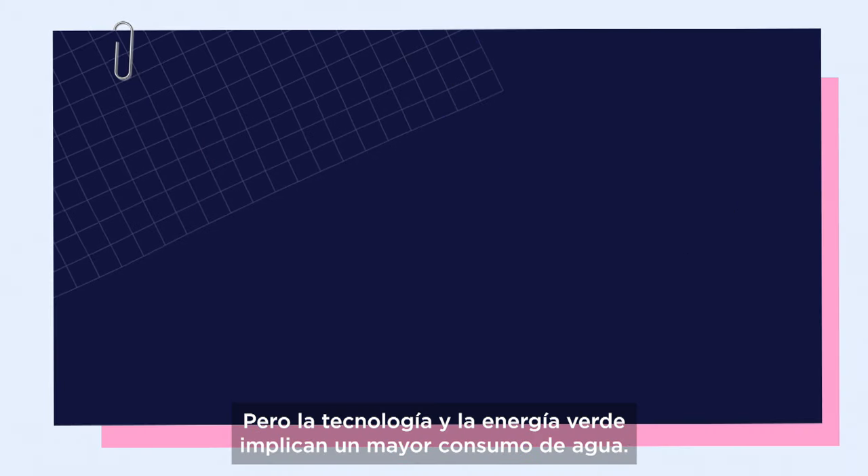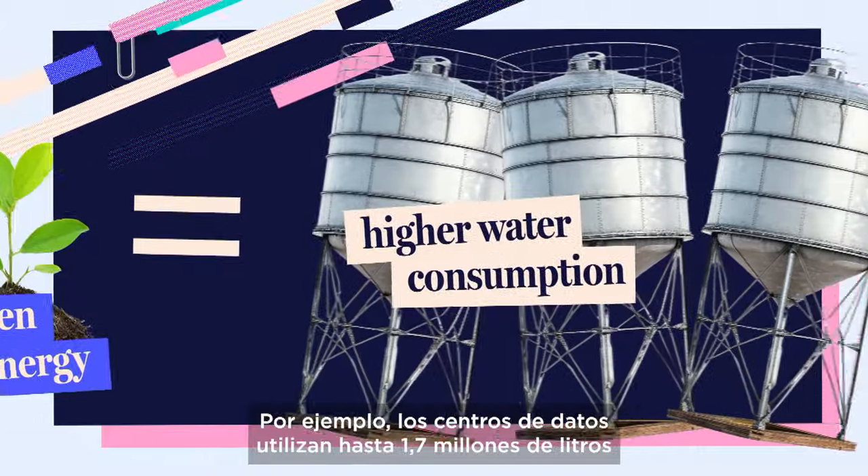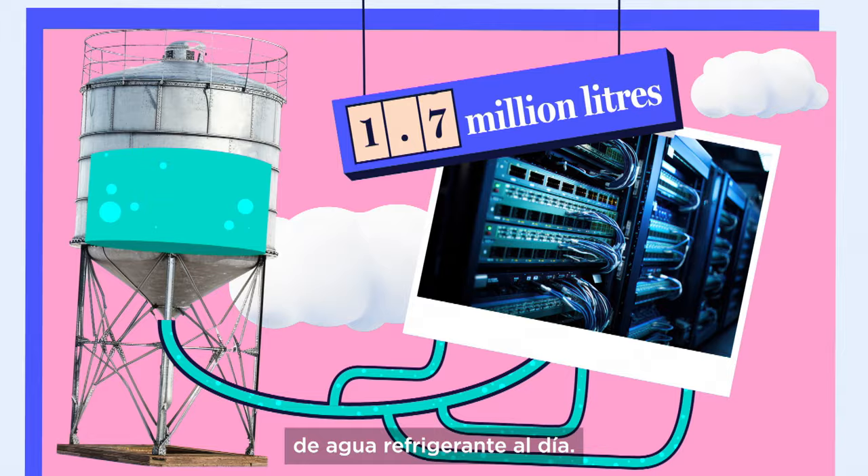However, digital tech and green energy mean higher water consumption. For example, data centers use up to 1.7 million liters of cooling water per day.